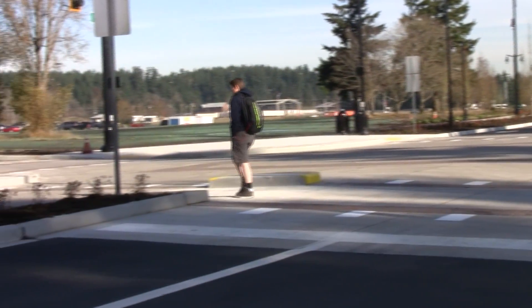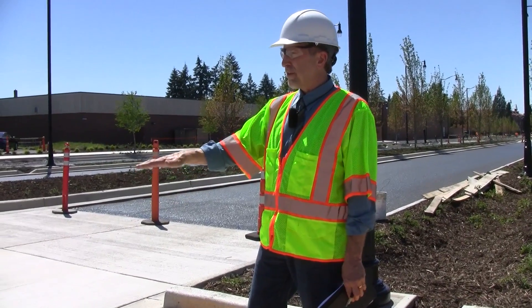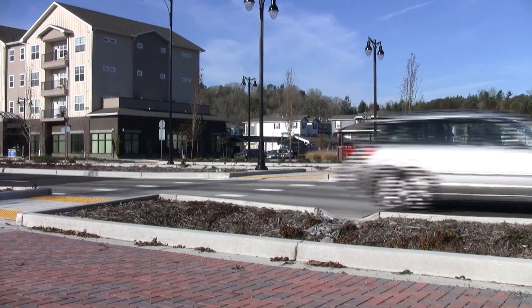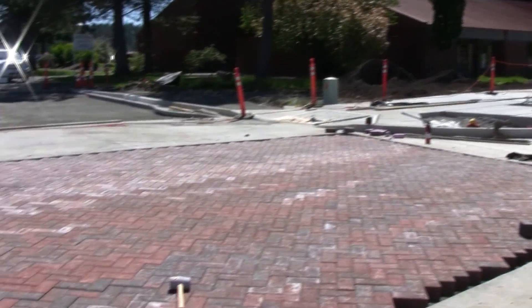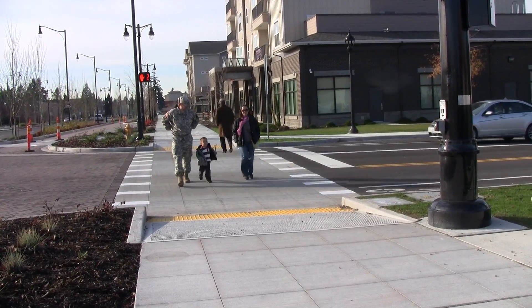We transformed all the intersections in the downtown area. To get the cars to slow down, we raised those intersections three inches off the road so that the car would feel itself going up on the pedestrian zone and slow down. We also added pedestrian pavement all the way through the intersection so that people driving along the road would realize these are high pedestrian traffic volume areas and they need to slow down.